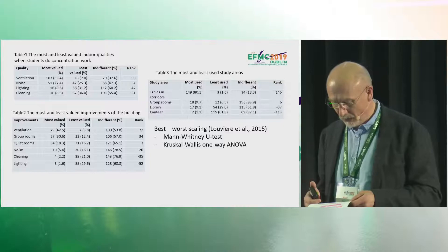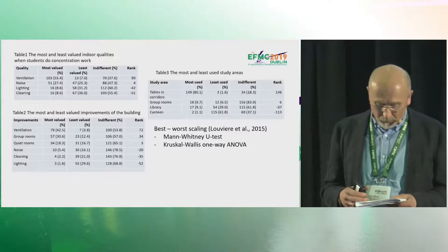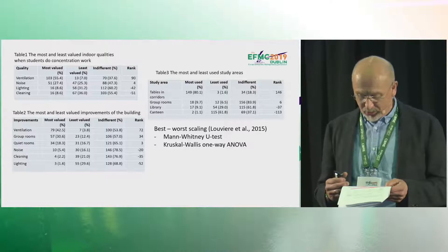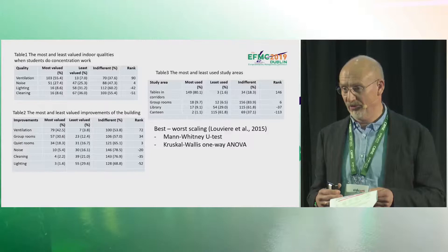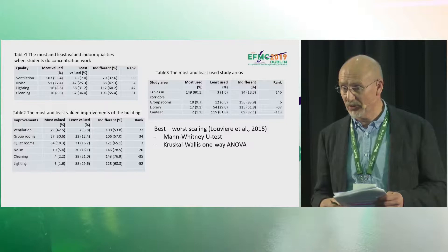Finally, we asked students which place they usually sit. To our surprise, by far the most popular choice was the tables in the corridors. Group rooms were also popular. The library and the canteen were the least popular alternatives. Business school students were less negative about the library than engineering students, while engineering students — who have a lot of group work — were more positive about the corridor tables. There were no differences between floors, making these findings quite strong.